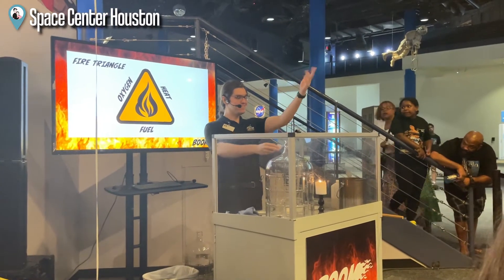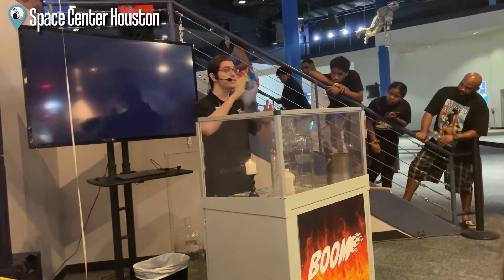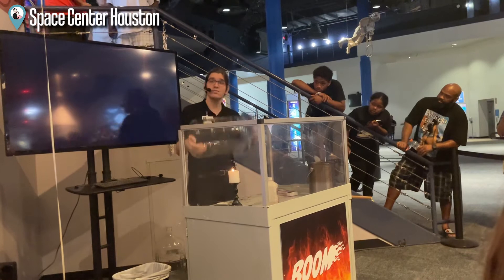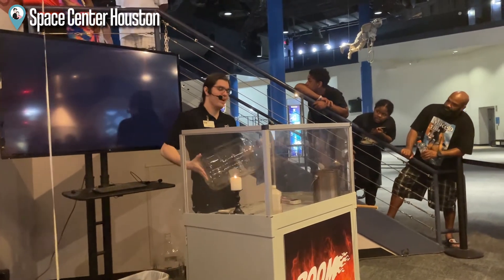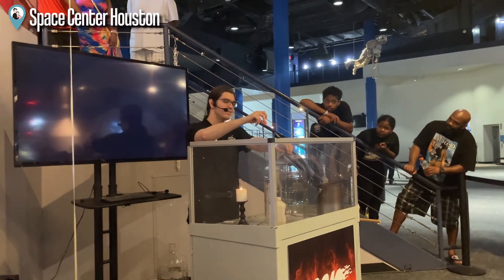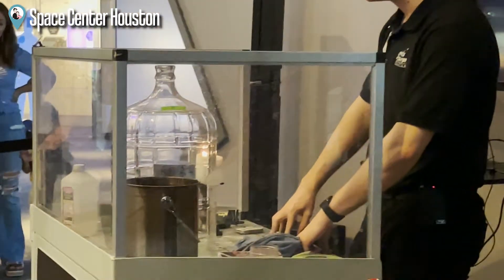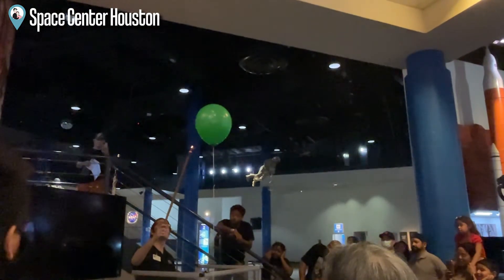Countdown everyone! Heat, fuel, oxygen! Next, what we're going to need to do is take our rocket engine over here. We are going to shake it around like this. What I'm doing is making it easier for the fuel to mix with oxygen. Remember, there are three components we need for a combustion reaction: heat, fuel, and oxygen! Let's do our special countdown one more time — heat, fuel, oxygen! Thank you for coming to the show, and I hope you all learned more about what makes things go!